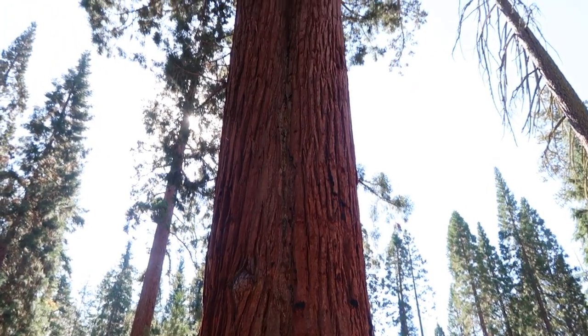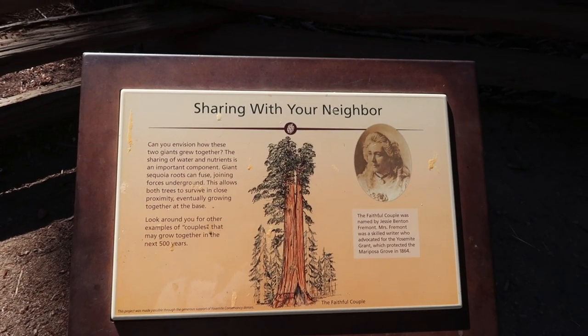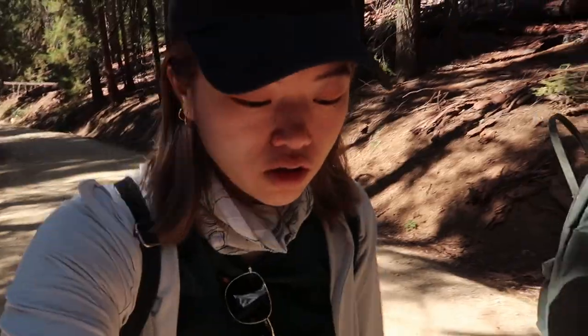We made it to the Faithful Couple. Giant sequoia roots can fuse, joining forces underground - this allows both trees to survive in close proximity, eventually growing together at the base. Just stopped to have some lunch - same as usual but we found mayonnaise in the Airbnb, so it's a good day with mayonnaise. There's a sign for the Clothespin Tree which is 0.2 miles up the road, so we're going to go see that too before we head back.